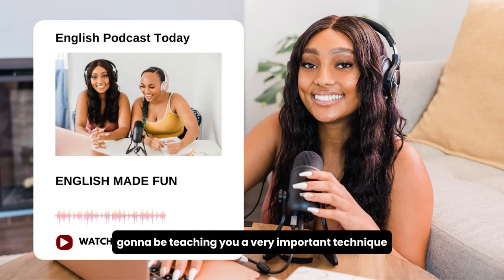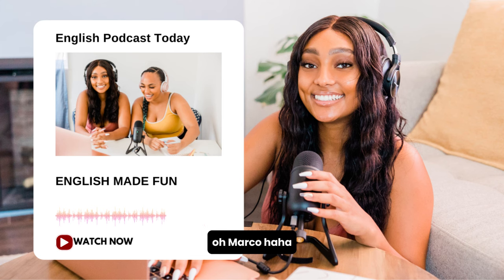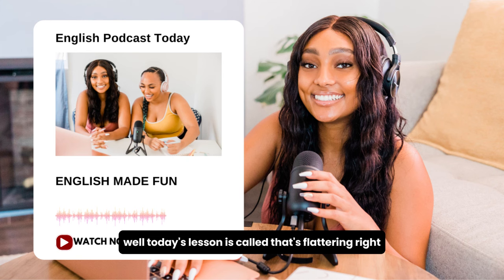Today, we are going to be teaching you a very important technique, especially for the guys if you want to have good luck with the ladies. Today's lesson is called That's Flattering.